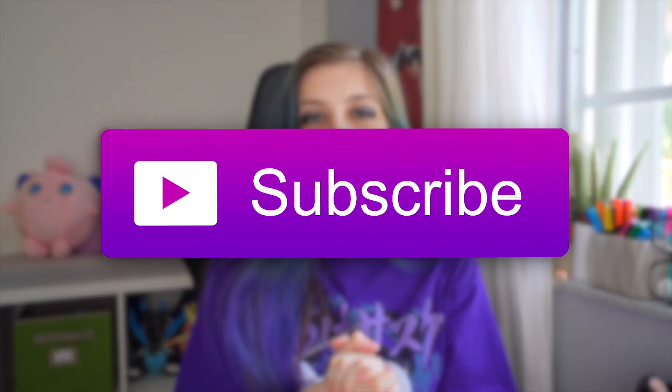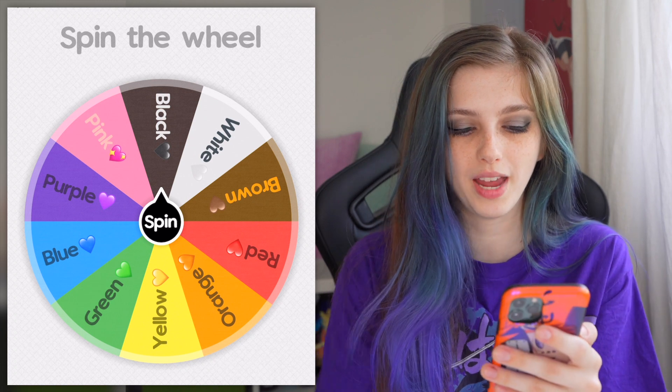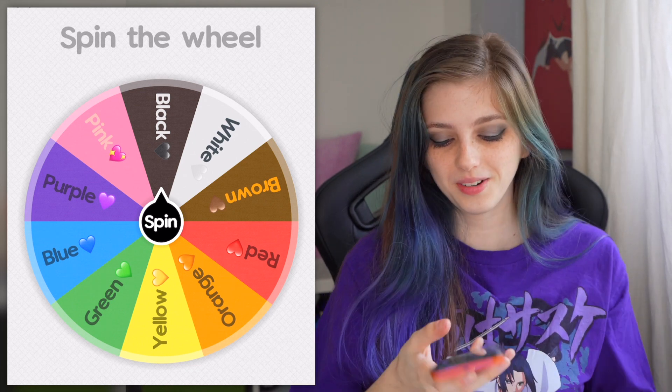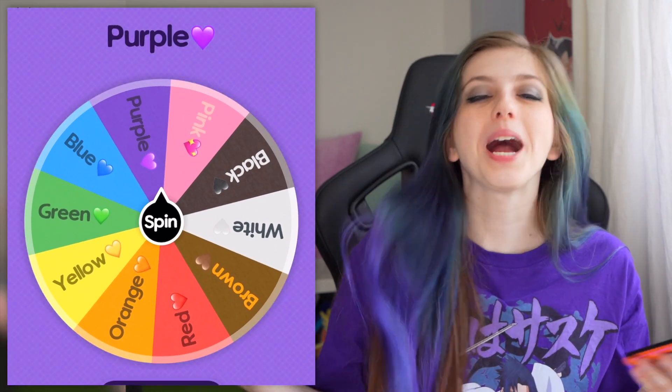I'm going to spin a wheel and whatever color it lands on is the color of clothes that I'm gonna buy. I hope it lands on a color that I like, otherwise this is gonna be a shit show. Please smash the like button, subscribe if you haven't already, turn on the notification bell. I have a color wheel app on my phone, so we're going to spin. The colors are red, orange, yellow, green, blue, purple, pink, black, white, and brown. Let's go — here we go. We got purple.